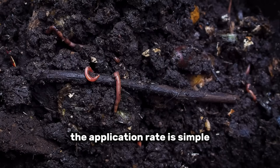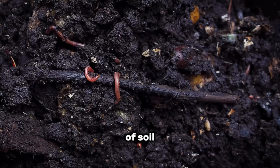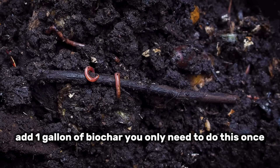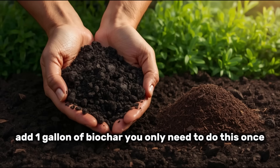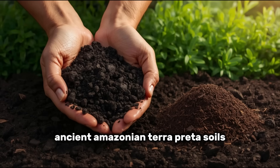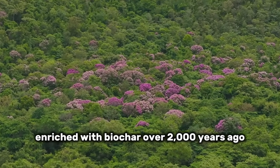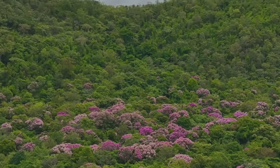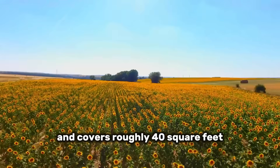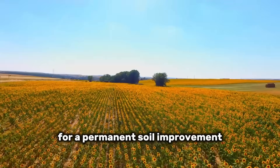The application rate is simple: mix 10% biochar by volume into your top 6 inches of soil. That means for every 10 gallons of soil, add 1 gallon of biochar. You only need to do this once because biochar lasts for decades, even centuries. Ancient Amazonian terra preta soils enriched with biochar over 2,000 years ago are still incredibly fertile today. A 10-pound bag of biochar runs about $15 and covers roughly 40 square feet — pennies per square foot for a permanent soil improvement.